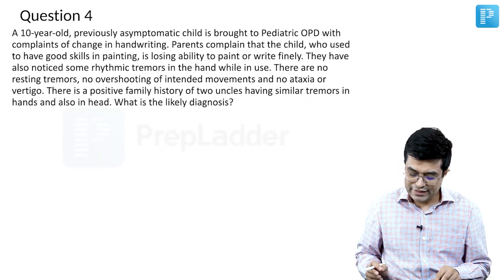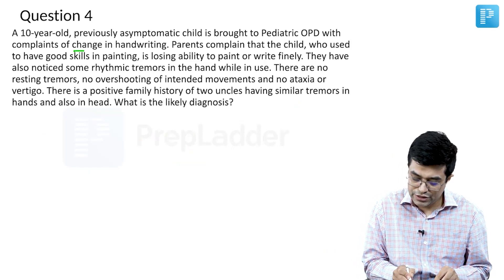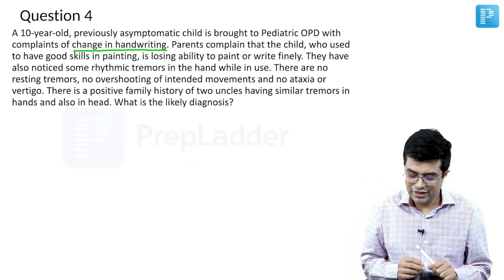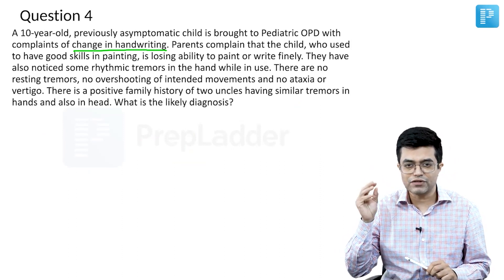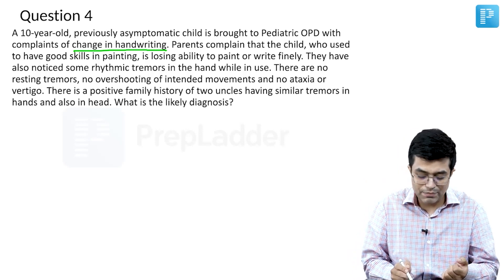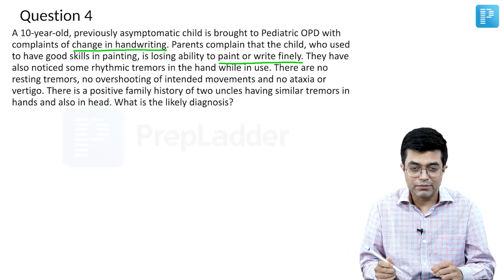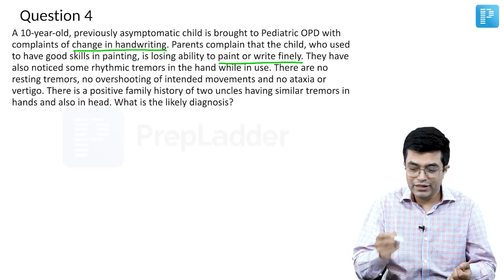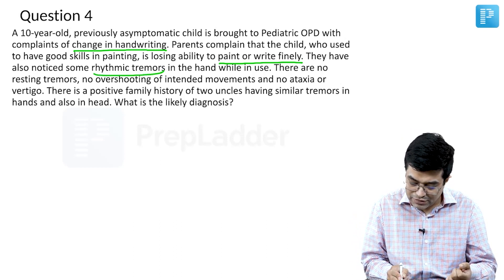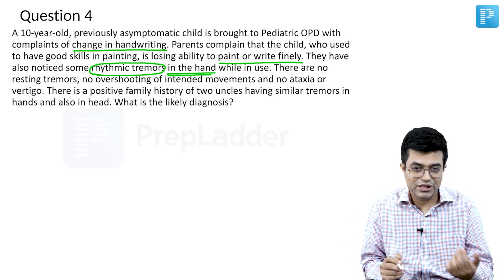A 10-year-old, previously asymptomatic child is brought to pediatric OPD with complaints of change in handwriting — something happening with the hands. Whenever somebody says change in handwriting, think of something in the hands. Parents complain that the child who used to have good skills in painting is losing ability to paint or write. The child was a good painter, but now he is unable to paint properly — his lines are not focused. They have also noticed some rhythmic tremors in the hand while in use, so maybe the tremors are causing the change in handwriting.